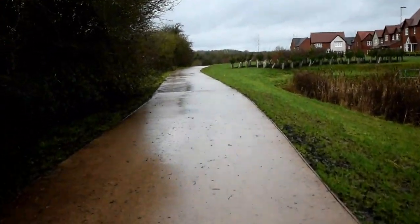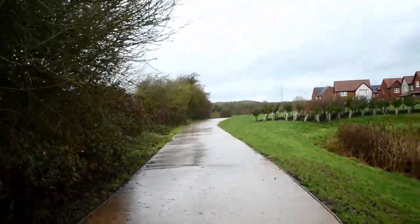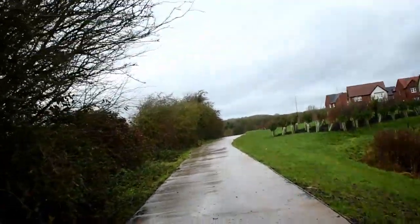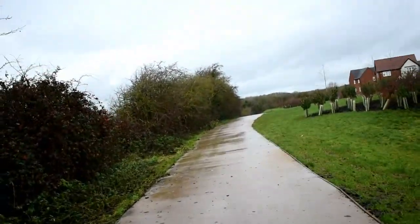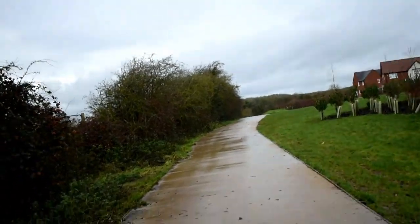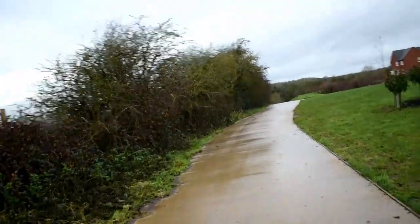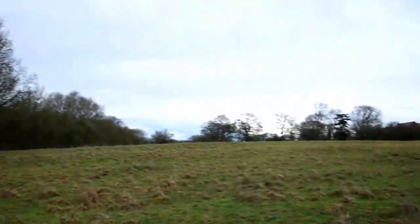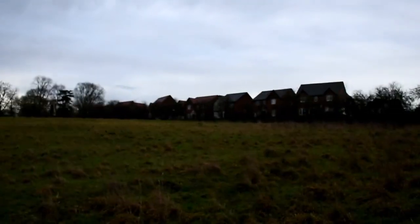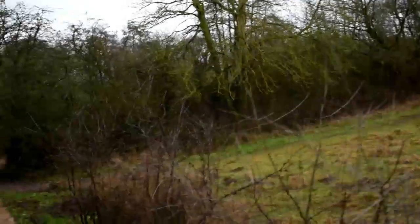One thing I will say — it's a massive improvement on the footpath that's here now, because it used to be a tiny little cobbled track, barely enough for two people. This comes to the end of the building site, just towards the train track, or what was the train track.